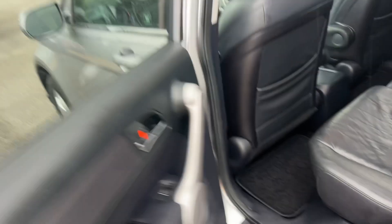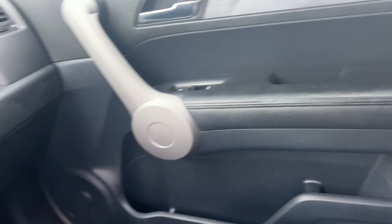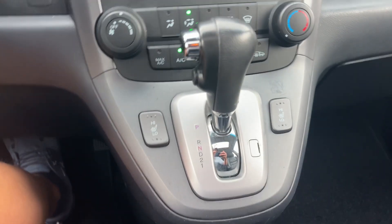Black leather seating, carpeted floor mats, power windows, locks and mirrors, heated front seats.